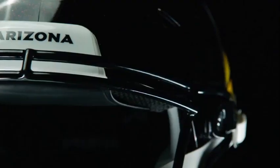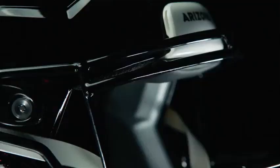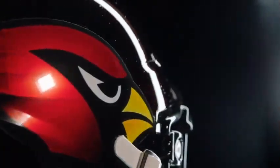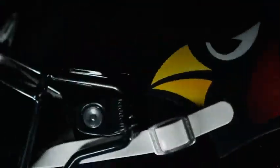Cardinals fans have been asking for a black helmet for so long, and new uniforms too, but this is just a step in the right direction. We got the helmet down — now it is our alternate, but it's still really cool. The black and the red just mesh so well, and then you also have the red flakes in there. It just looks amazing.